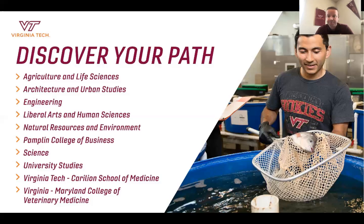Next is the Pamplin College of Business, with traditional majors like finance, marketing, and accounting, as well as non-traditional degrees such as real estate, hospitality and tourism management, and Business Information Technology (BIT) — a really popular program with employers. Many BIT students have jobs lined up before they graduate. Finally, we have the College of Science, with degrees in biological sciences, chemistry, physics, mathematics, geosciences, and geology. We also have two professional schools: the Virginia Tech Carilion School of Medicine and the Virginia-Maryland College of Veterinary Medicine.